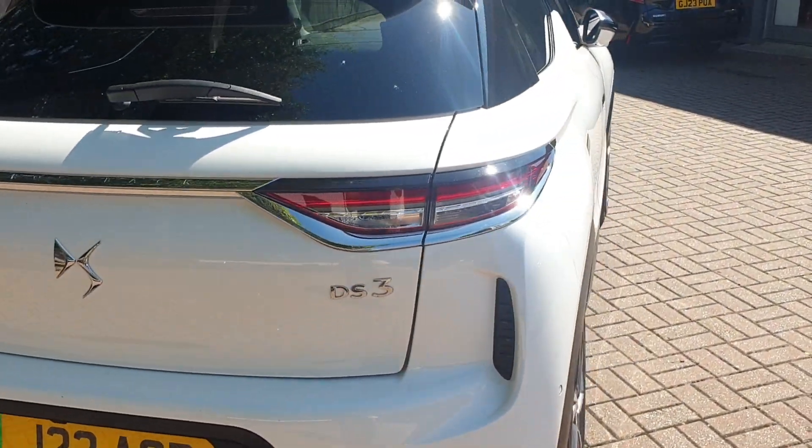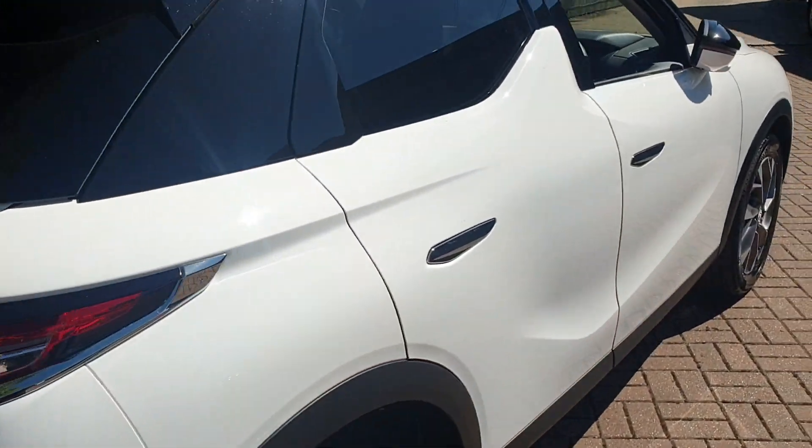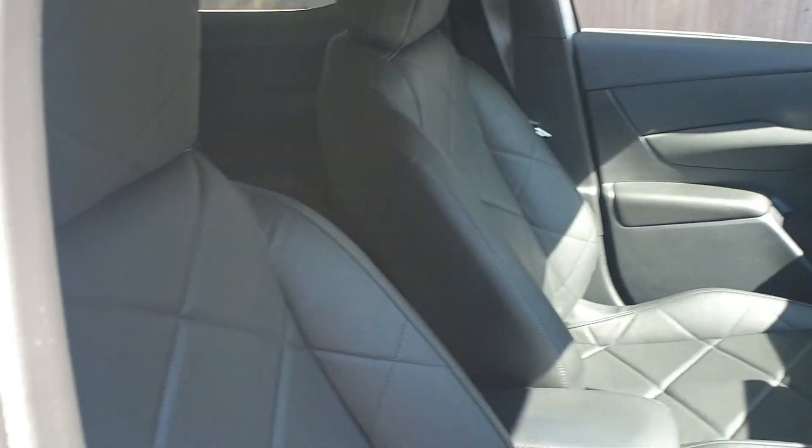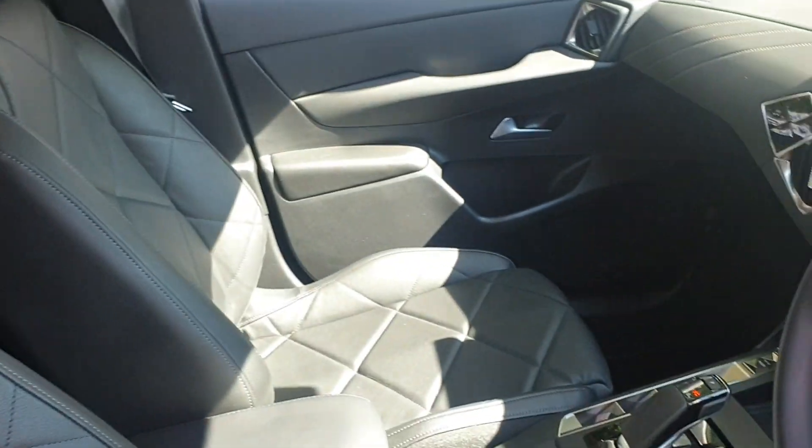It comes with a multifunctional steering wheel, built-in sat nav, the AB stereo, keyless entry, automatic, and different driver modes.